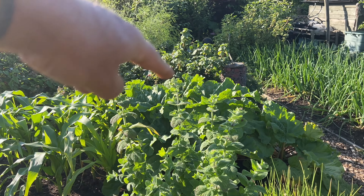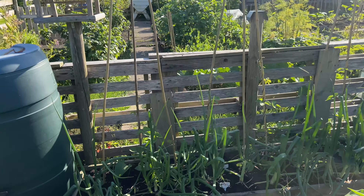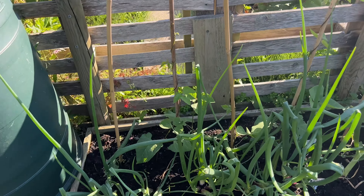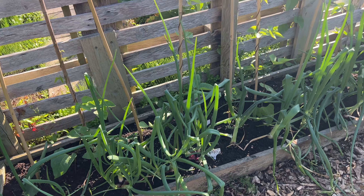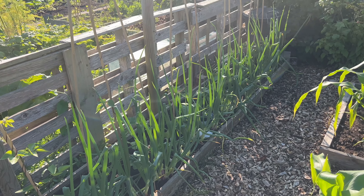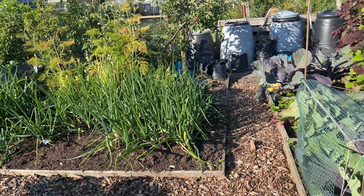We've got some rhubarb there and some more rhubarb over in the far corner. Down here, primarily, we've got beans — you can't really see them very well, but they are growing quite well. Getting a little bit of slug damage on them. And then we've got onions down the front and shallots, just because we kind of ran out of space.